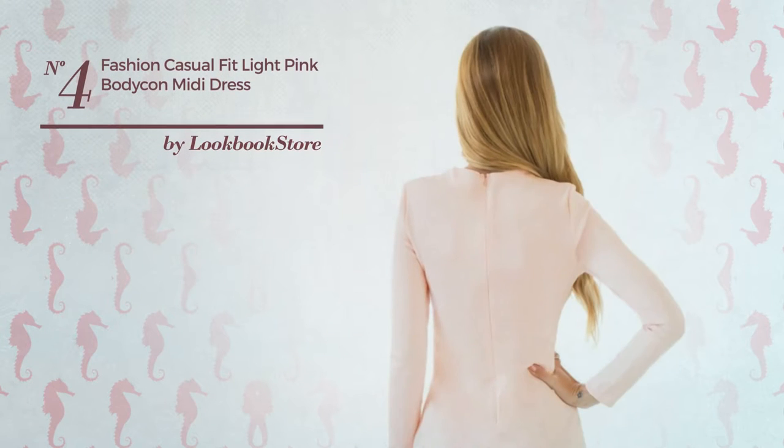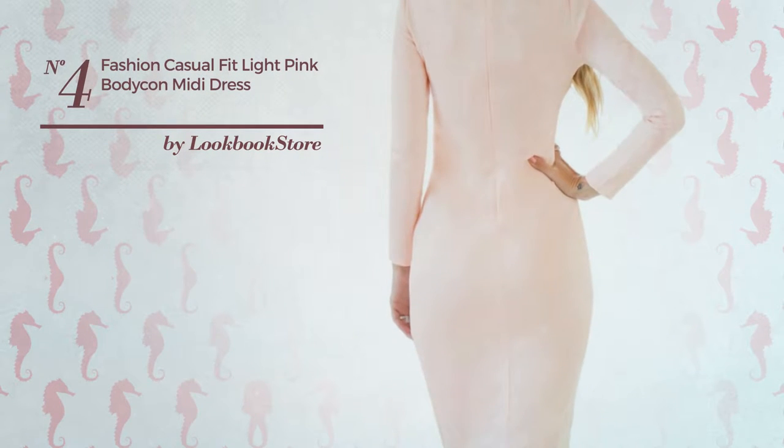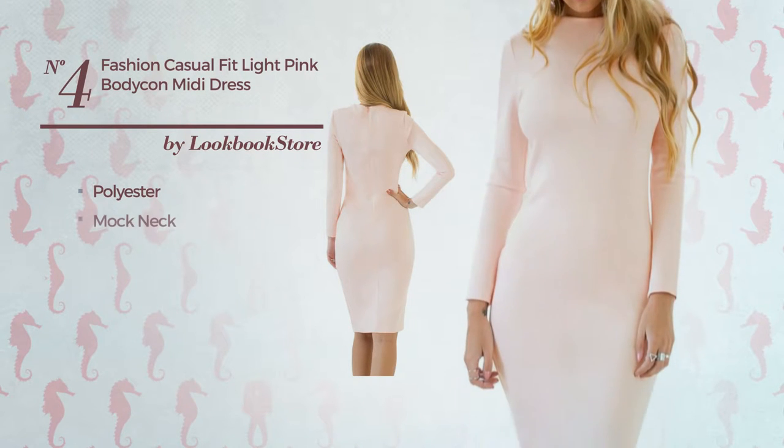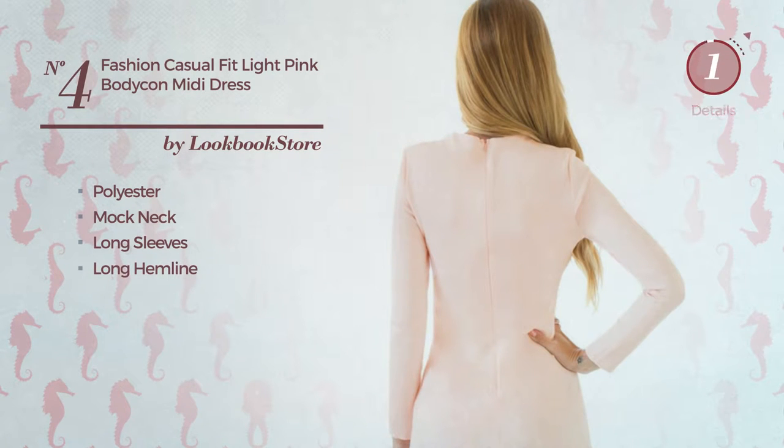Number 4. An All Workout Midi Length Body Comb Dress featuring a sexy look, made of body warming polyester. This dress includes mock neck, long sleeves and long hemline. Available uniquely in this color.